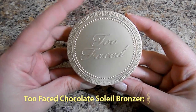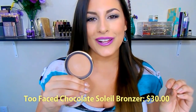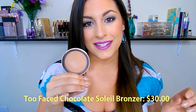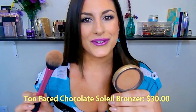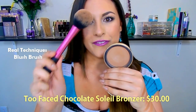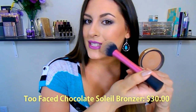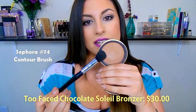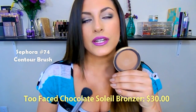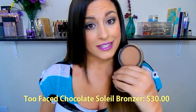Jumping to the higher-end spectrum, this is the Too Faced Chocolate Soleil Bronzer in the shade Medium Deep. This one is a little bit more on the warm side, but it has a slight cool undertone, so you can use it as a contour shade as well. Depending on what brush you're using, it's going to give you a different effect. If I use a brush like this — my favorite brush to apply bronzer with — it will give a nice, subtle bronze glow to the skin.